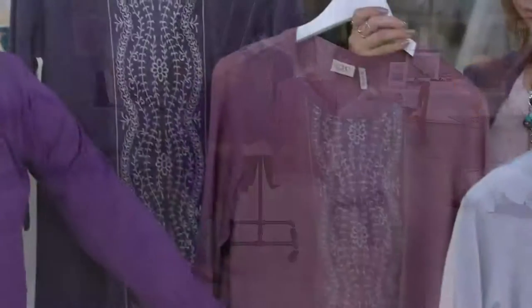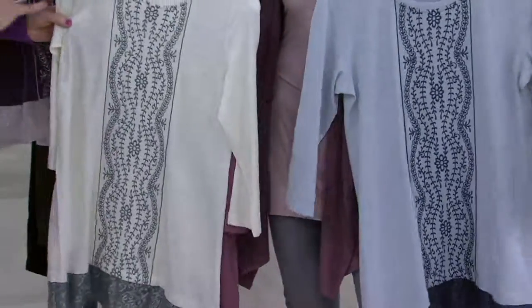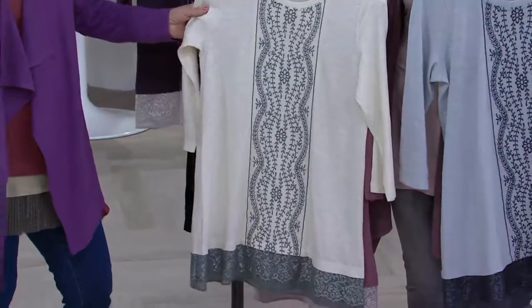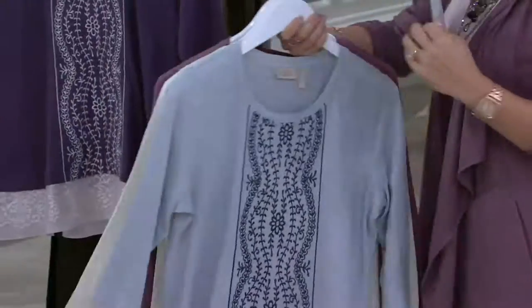Then you have this subtlety here, which is almost like just a tone on tone. And then this is different — contrast also, but they're two very beautiful neutrals together. And then this is just stunning where you do have that darker trim. They all just have this own unique story to themselves.